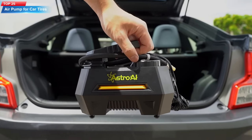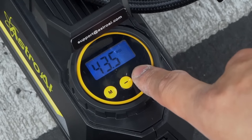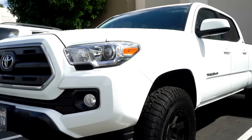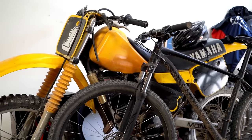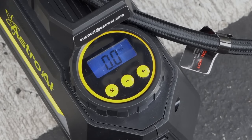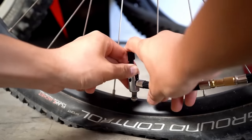Top 25: The Astro AI Tire Inflator Portable Air Compressor is a versatile and portable tool for inflating car tires, bicycles, and other inflatable objects. It has a digital pressure gauge, emergency LED light, and multiple nozzle attachments, and is easy to operate. Its maximum inflation pressure is 100 PSI, making it a reliable tool for any car owner or cyclist.